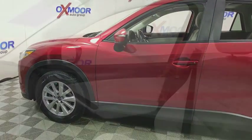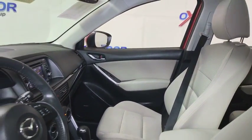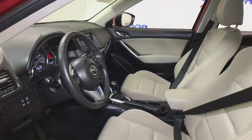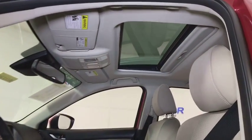Traction control, navigation system, dual airbags, power steering, alloy wheels, four-wheel disc brakes, power windows, fog lights, rear window defroster, CD player, electronic stability control, trip computer.